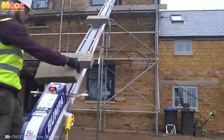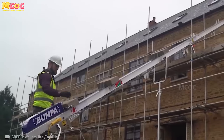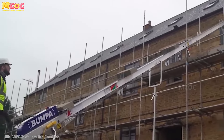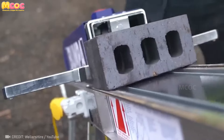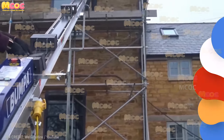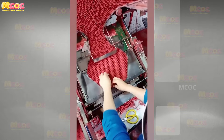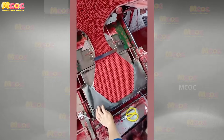On the bustling construction site, the bumper elevator shines as a beacon of innovation and efficiency. Its ability to transport materials and debris with ease is not just a testament to human ingenuity, but a vital tool in the quest. This moment is more than just a showcase — it's a revelation of what's possible when creativity meets technology.